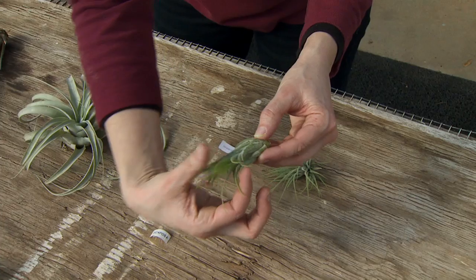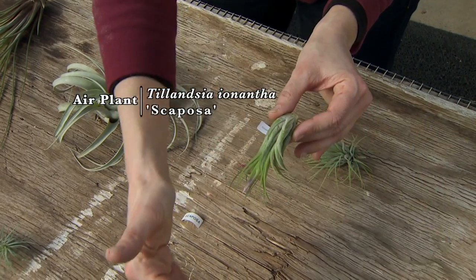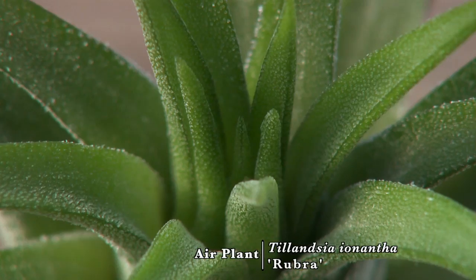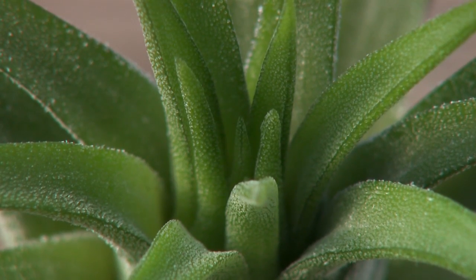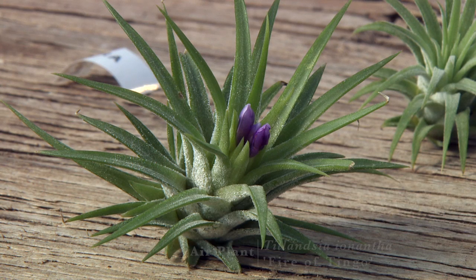Scoposa grows like the scape of a garlic and has this more compact form that comes up and curves. The Rubra is a bit smaller species — the leaves are a little bit stiffer and shorter. And you can see as you look, some are a bit greener and others have more of a silvery coloration. This one, Fire of Tingo, is getting ready to flower.